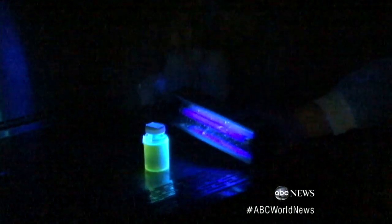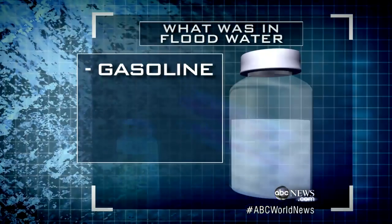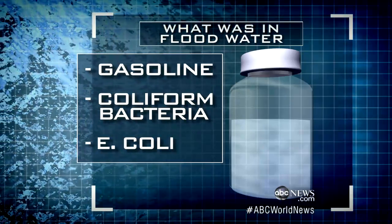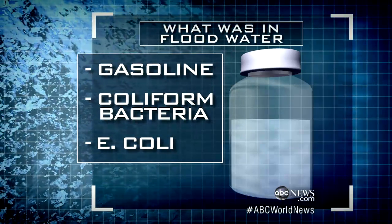All in all, the lab told us they found gasoline and two types of bacteria that are in sewage: coliforms and E. coli. It's very dangerous to come in contact with this.